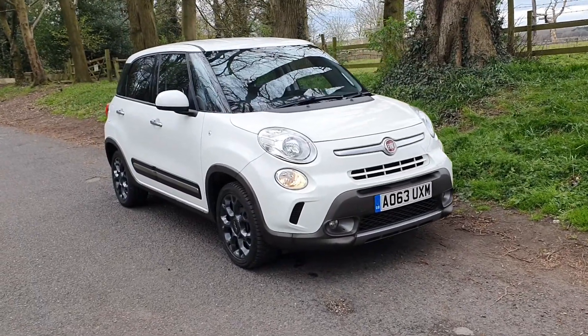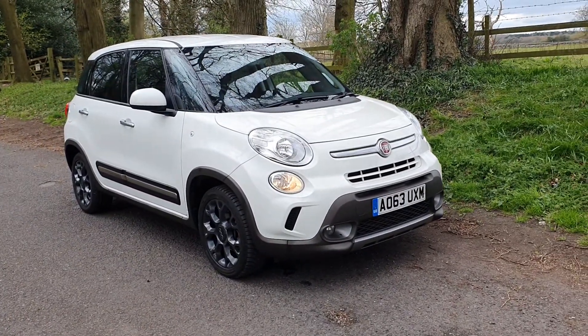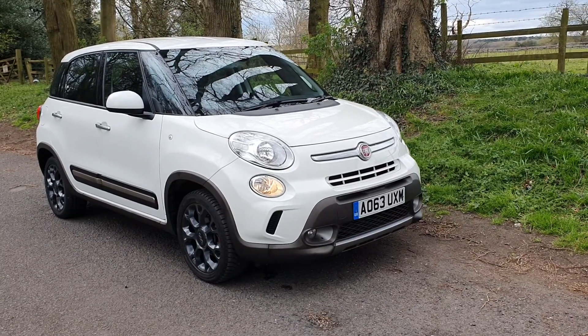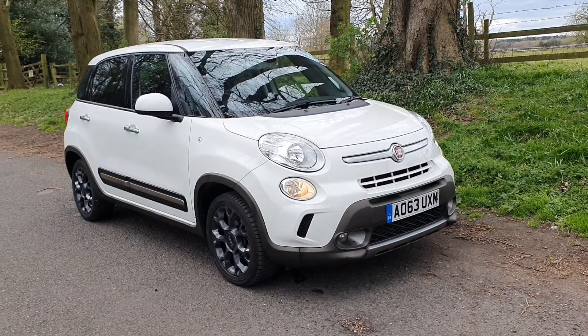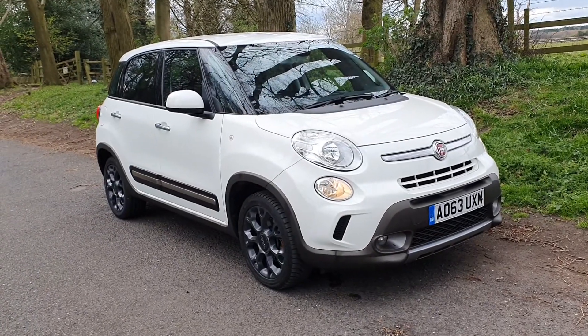Welcome — on sale today, the Fiat 500L, one of our favourites, certainly one of our best sellers at the moment. It's the 1.3 diesel with the £20 road tax band.